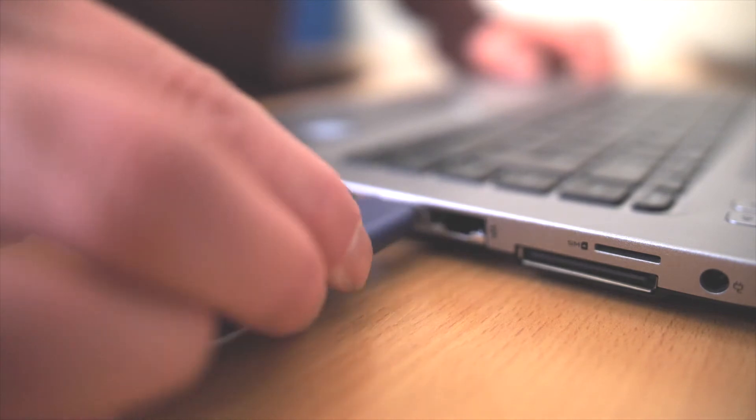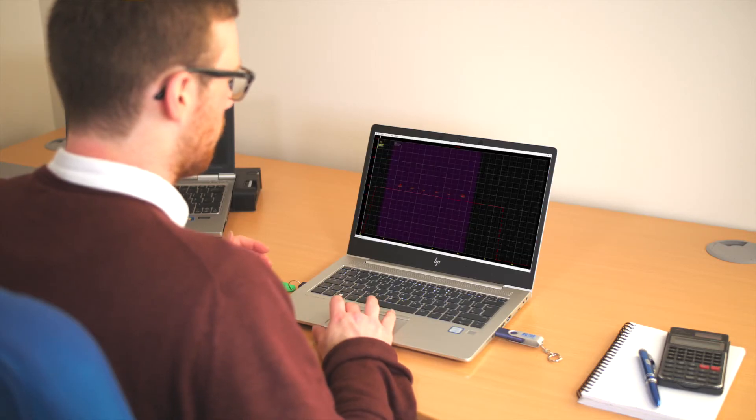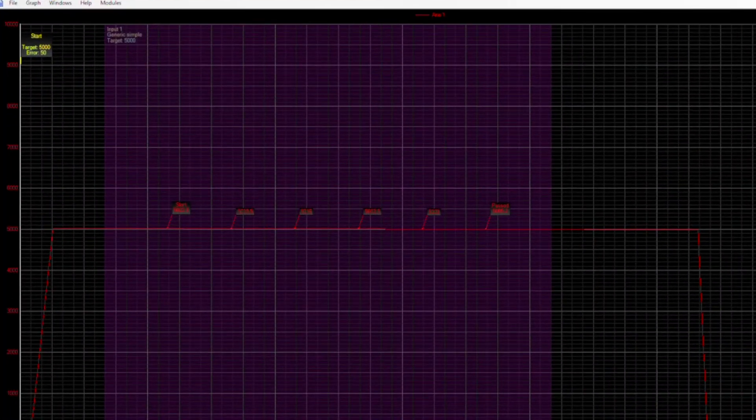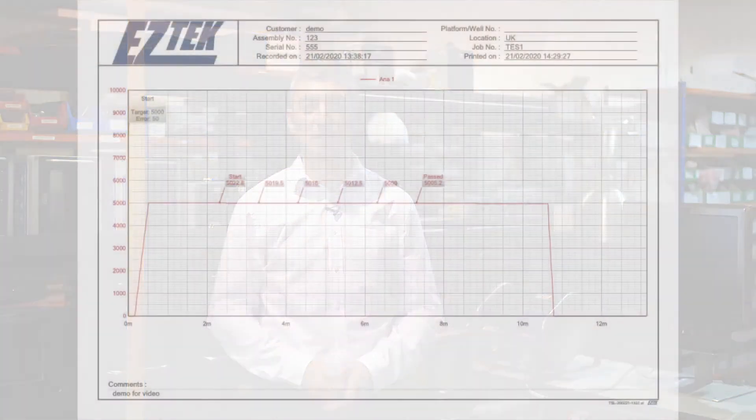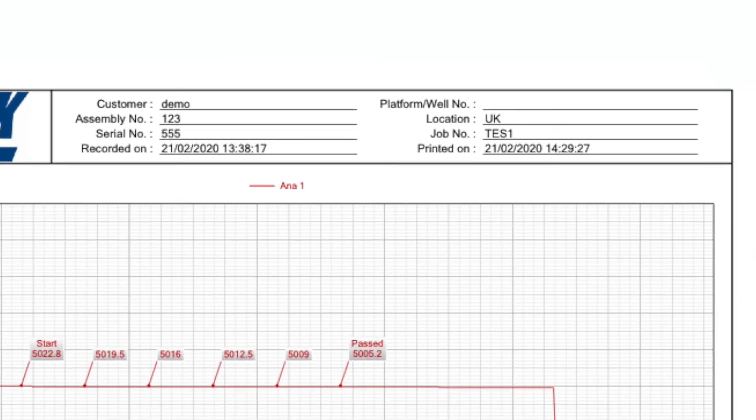After carrying out tests on your Tallybook and downloading the data, the data can be sent off-site. Using the Estek Tallyview software, you can simply generate an API-type report which allows you the capability to add test comments, job details and company logo, which can then be sent back to the operator on an API-type report.